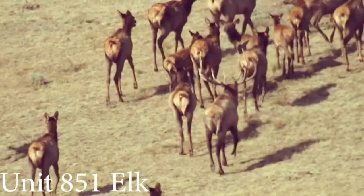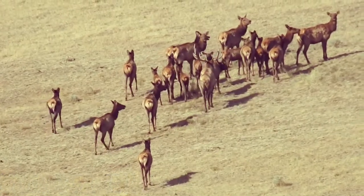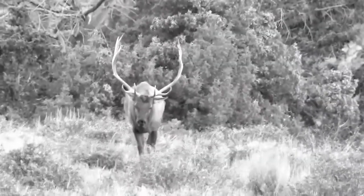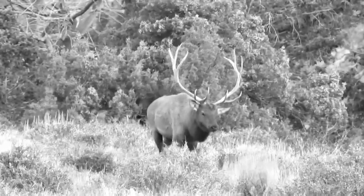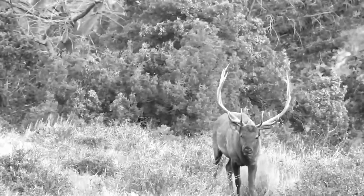Unit 851 is a dignified trophy elk unit and is undeniably a top choice for hunting in Colorado. The limited access of the Bosque de los Oso SWA helps keep the pressure off of the wildlife and restricts excessive disturbances. Elk return to this area every year as part of their wintering pattern. The abundance of vegetation and water sources sustain elk populations throughout the winter.